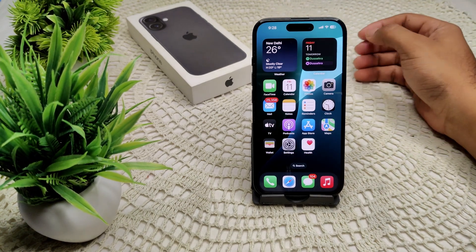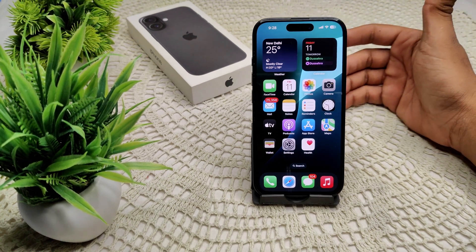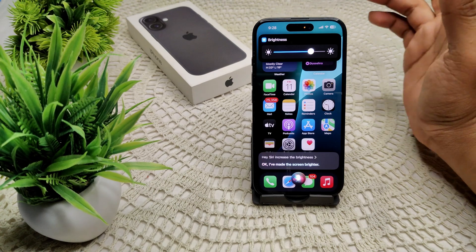If you suspect the screen is functioning but is too dim, try using Siri to adjust the brightness. Say 'Hey Siri, increase the brightness' like this.